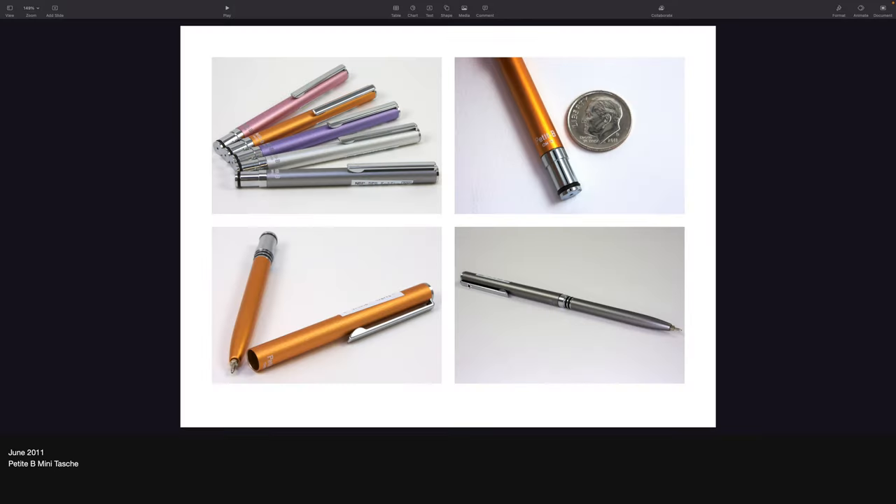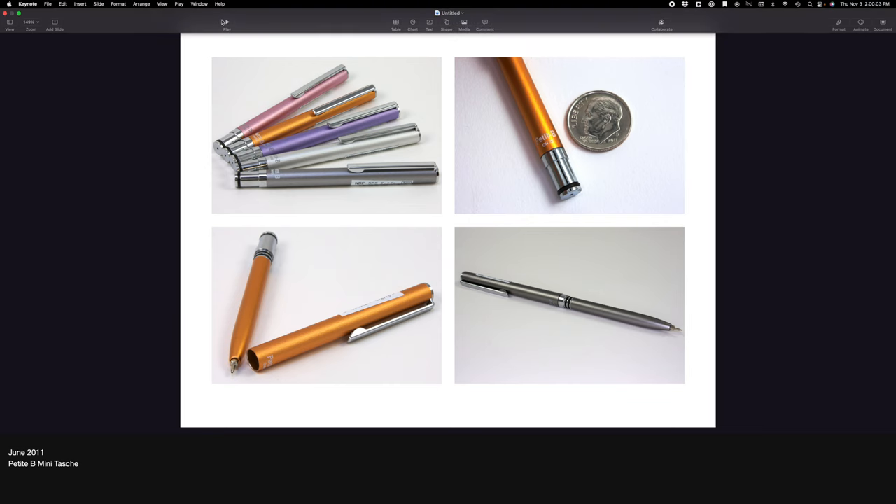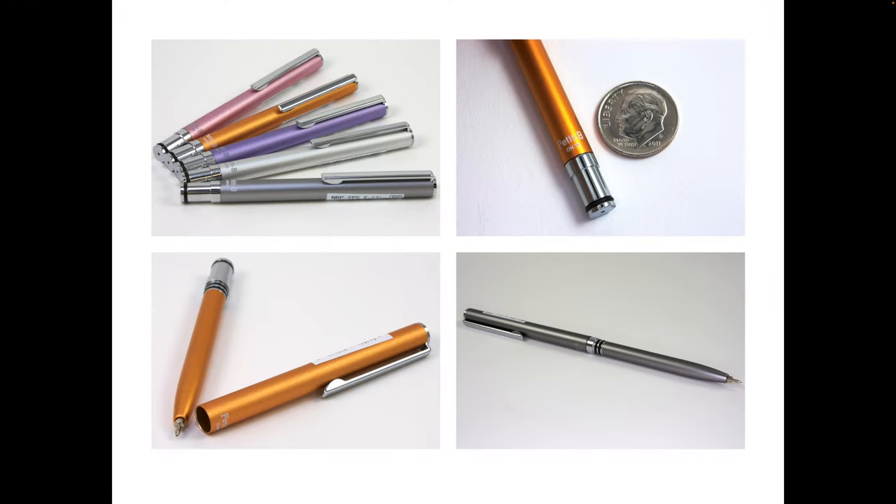Very close — it was 2011. The thing I remember about this is it was like the smallest of the mini pens, basically. It was teeny tiny. It was very light because the cap part, I feel like, was quite thin.